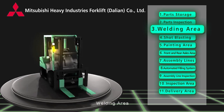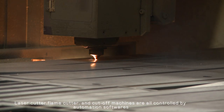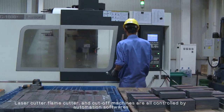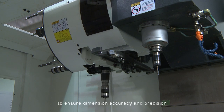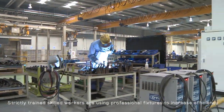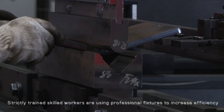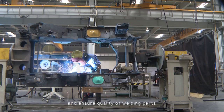Welding area: laser cutter, flame cutter, and cut-off machines are all controlled by automation software to ensure dimension accuracy and precision. Strictly trained skilled workers use professional fixtures to increase efficiency and ensure the quality of welding parts.